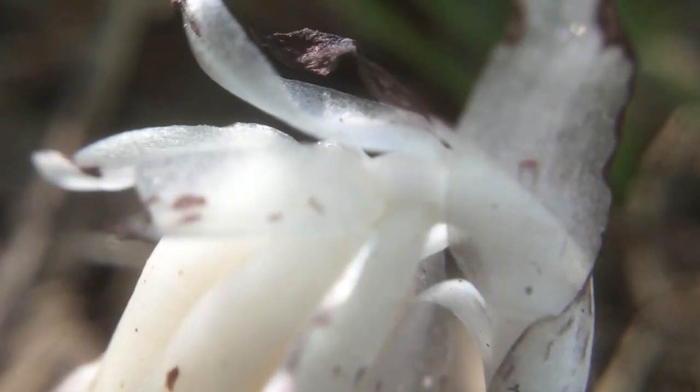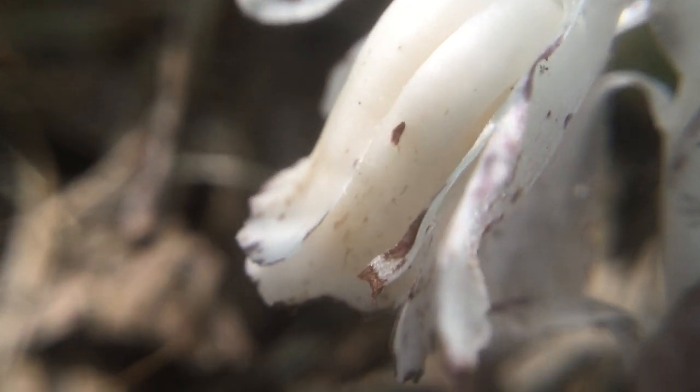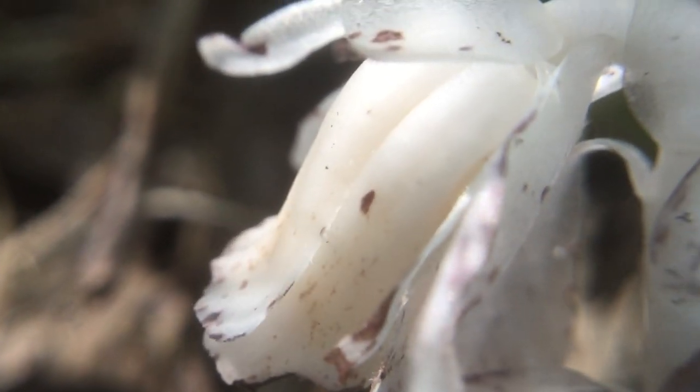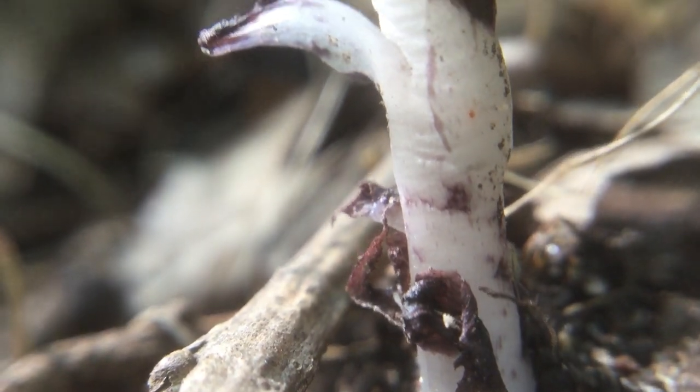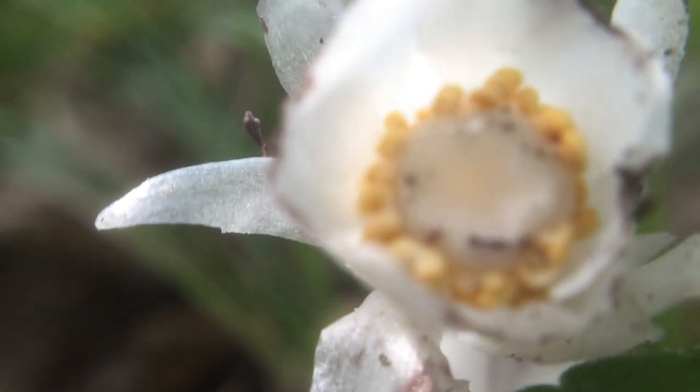They get all of their nutrients from those mycorrhizae fungi, so they're actually classified as a parasite — which is really weird to think about, a flower being a parasite. I think they're actually one of the strangest flowers here in Minnesota, and these can be found all throughout the world.